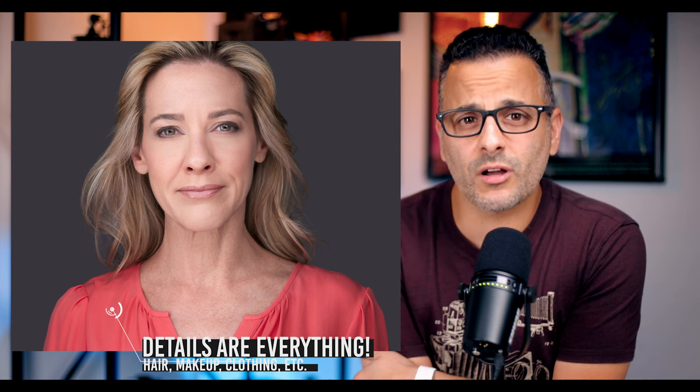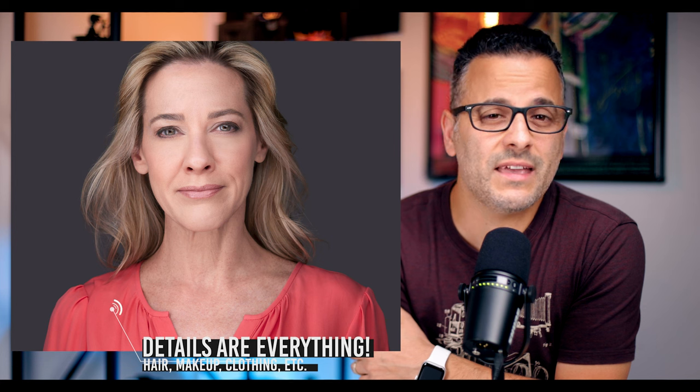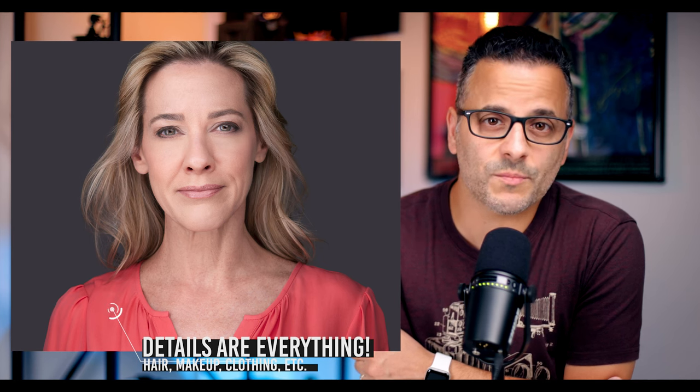Even after doing this for a long time, I still find myself having to concentrate on these details since my main concern is always the client's expression. So it's important to shoot tethered, and I think you should also make yourself a small checklist that you keep near your computer discreetly, which reminds you to check on all of these things during the shoot. When your client sees you addressing these details, it shows them you're a total pro and increases their confidence in you.